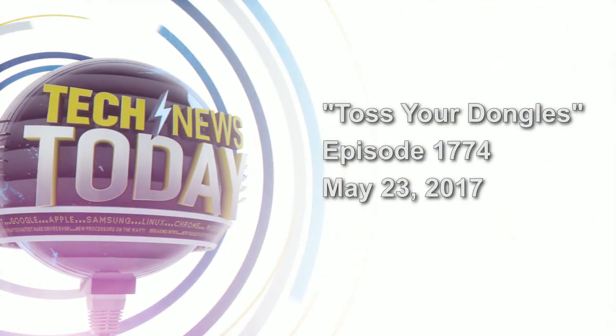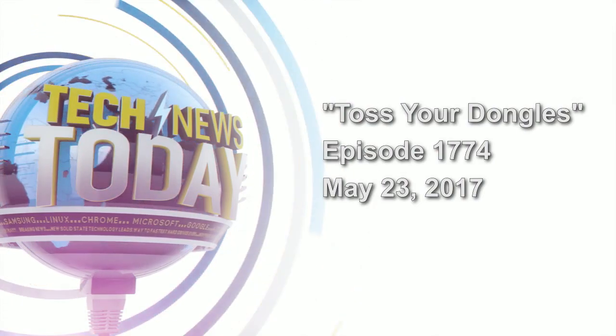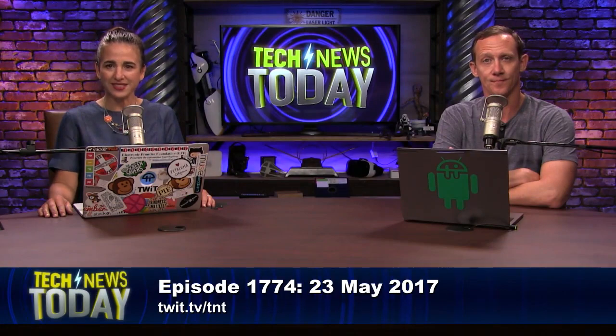This is Tech News Today, episode 1774, recorded Tuesday, May 23rd, 2017. Welcome to Tech News Today — the show where we tell you what you need to know about technology today.